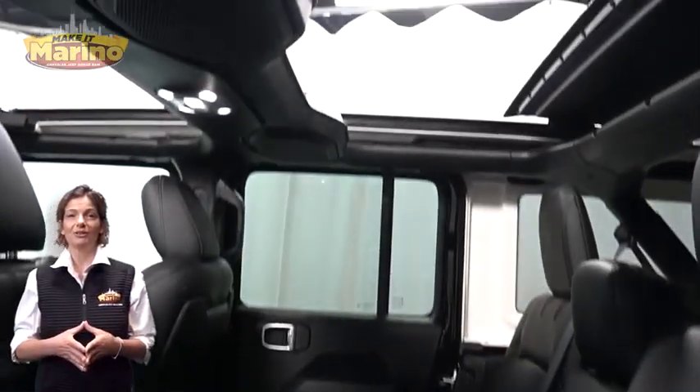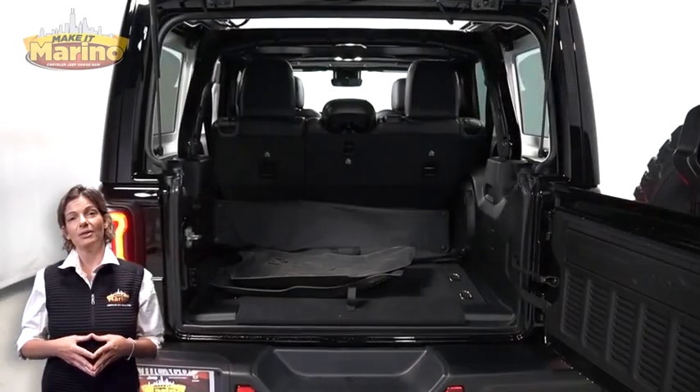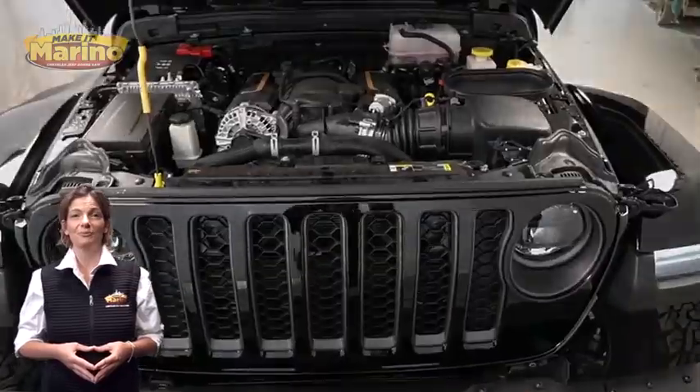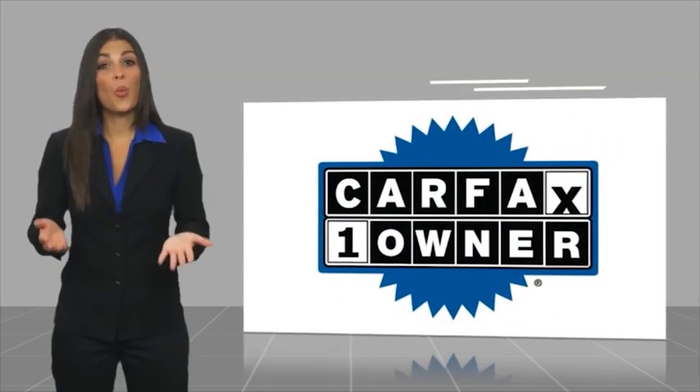Select-Trac full-time four-wheel drive system, rear 60/40 folding seats, Sky One-Touch power top, 6.4-liter V8 HEMI engine, and so much more.